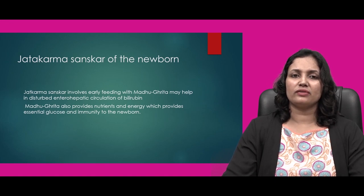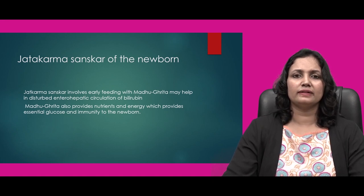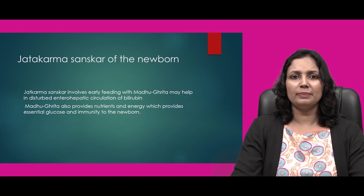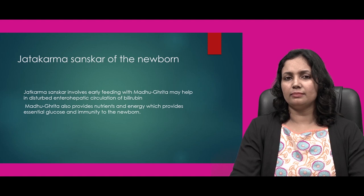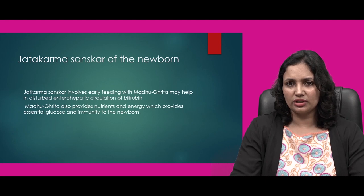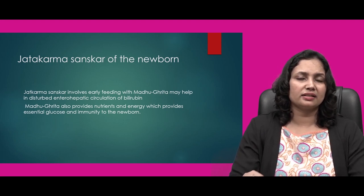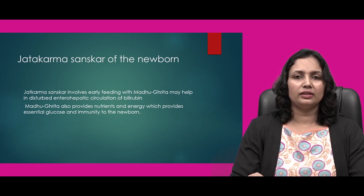One more thing advised in ancient Ayurvedic texts is the Jatakarma sanskar of the newborn. Jatakarma sanskar involves early feeding with Madhu — honey — and Ghrita — ghee. This may help in disturbed entero-hepatic circulation of bilirubin. Madhu and Ghrita provide nutrients, energy, and essential glucose as well as immunity to the newborn. In this manner, Jatakarma sanskar of the newborn can be helpful in preventing neonatal jaundice.